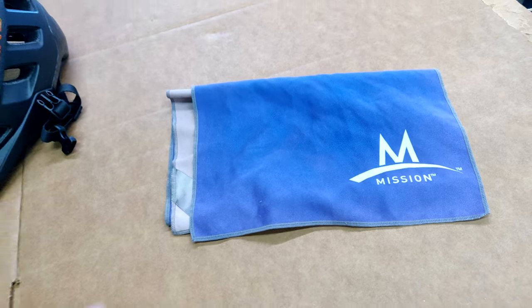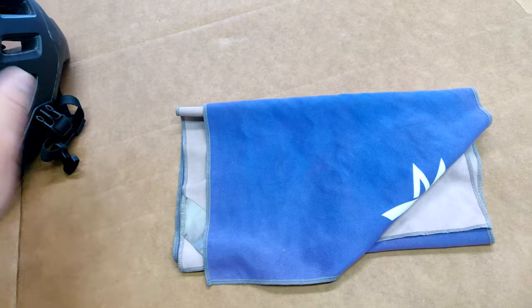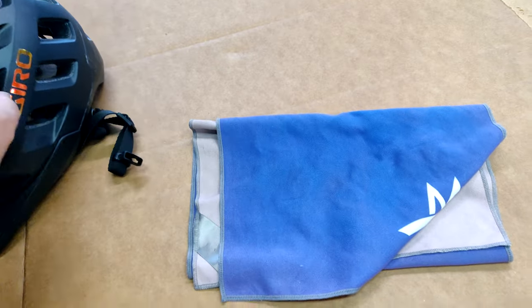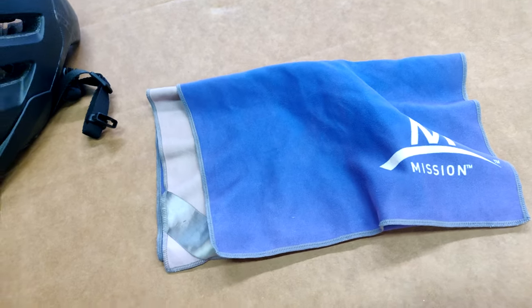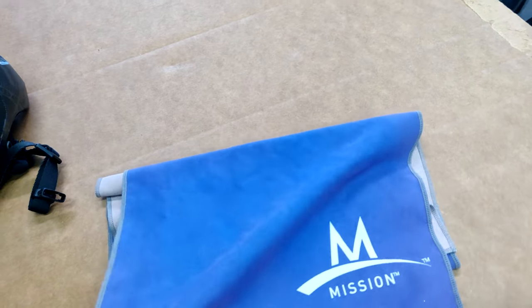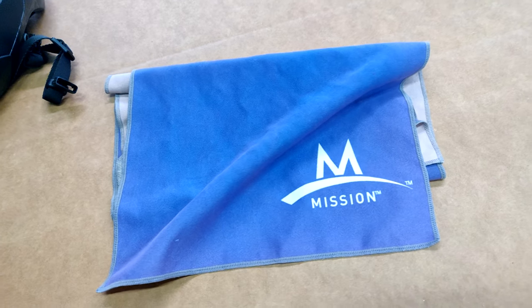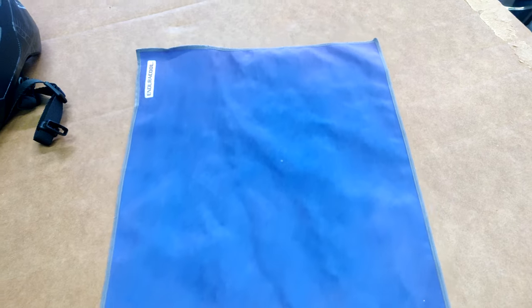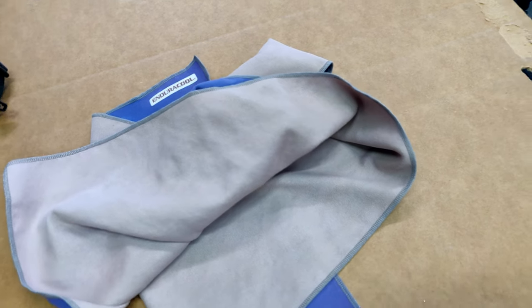Next on the list is my sweat rag. I wet this, then I tie it around my head, and then I put my helmet on. If you're a bigger guy and you're sweating like me, the sweat pours off my face. So when I tie this around my head first and bring it down a little bit on my forehead — you've probably seen it in some of my videos — it helps keep the sweat from dripping in my face and on my glasses. I love this thing. I've tried a couple different brands over the years, and this one just works. You get it wet, wring it out, put it on your head. Keeps you nice and cool and sucks up the sweat.